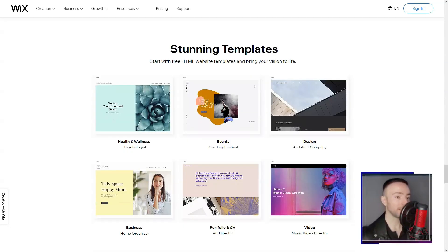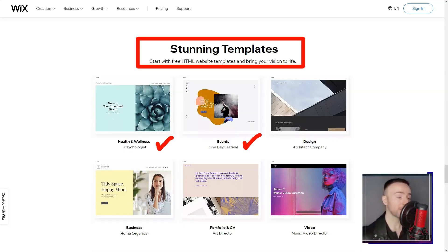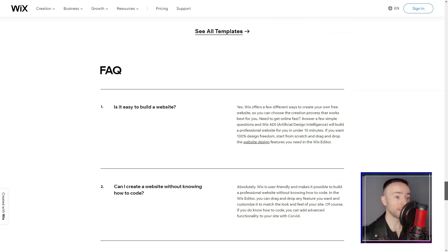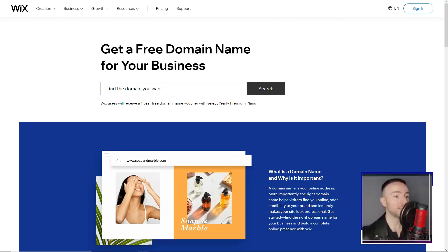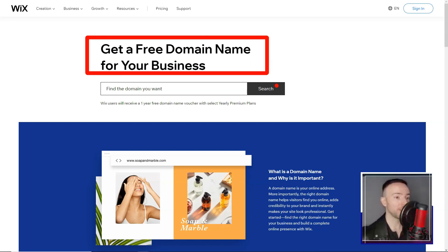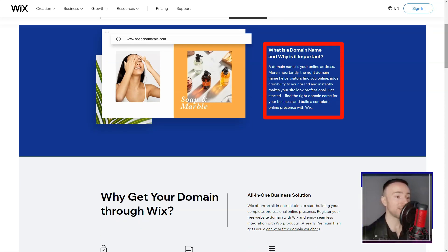The Wix App Market was my next stop. It felt like stepping into a digital candy store, each app adding a unique flavor to my site. And with SEO Wiz, my website wasn't just visually appealing, but also poised to shine in search engine results.